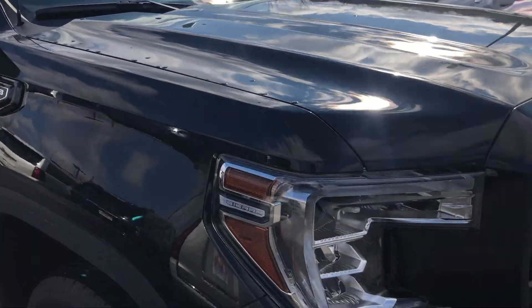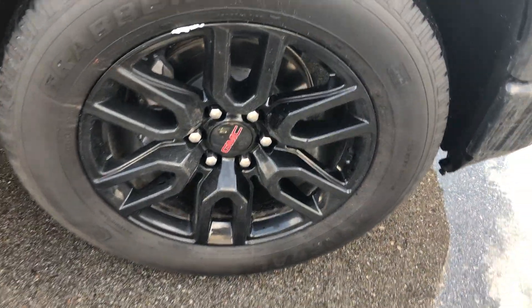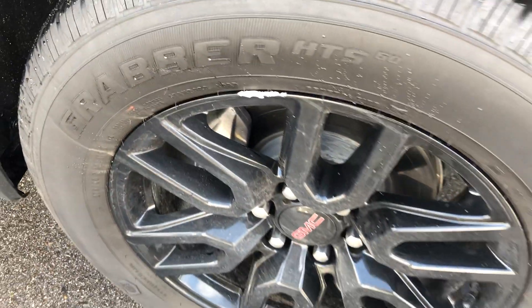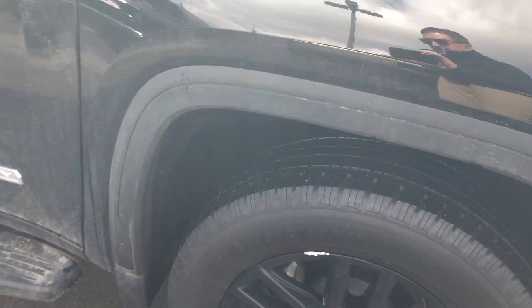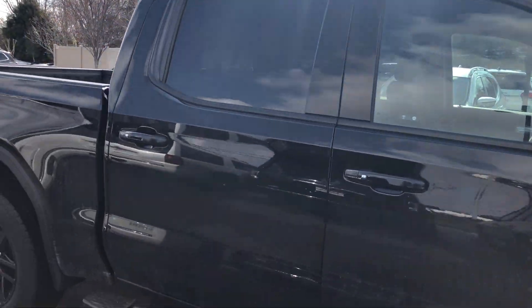We'll go down the passenger side next. See the black factory wheel there — super nice. It does have one spot here where it's getting curbed. I think I can get my wheel guy to take care of that. Tires are in excellent condition. Everything else on the passenger side looks great.